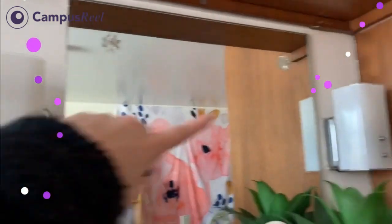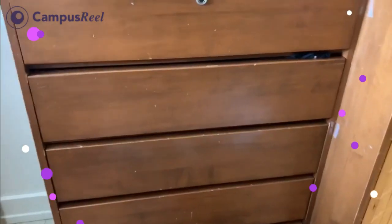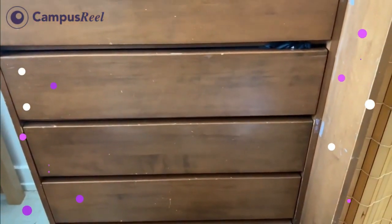Here is my dresser — it's really messy right now, but it has a mirror, jewelry, a plant, lotions. And then there are these two little lamps that I can turn on. Here are my dresser drawers and I have some clothing in there.